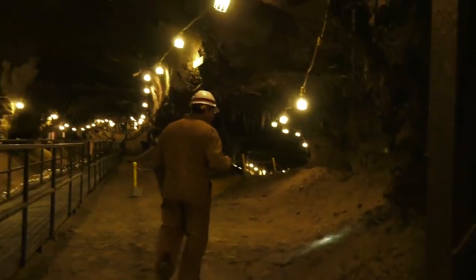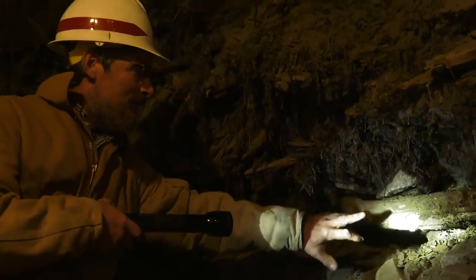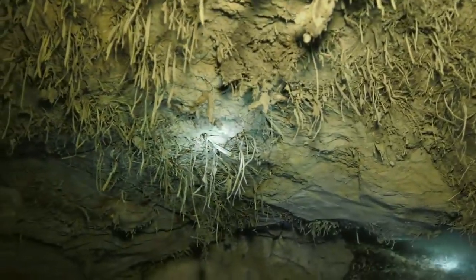By the end of the tunnel, you're about 100 feet underground, and you're surrounded by bones sticking out of the wall from steppe bison and mastodons. There's sticks that are 40,000 years old and grass that's still green that's tens of thousands of years old.